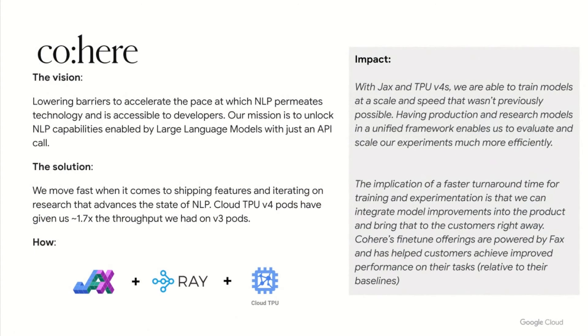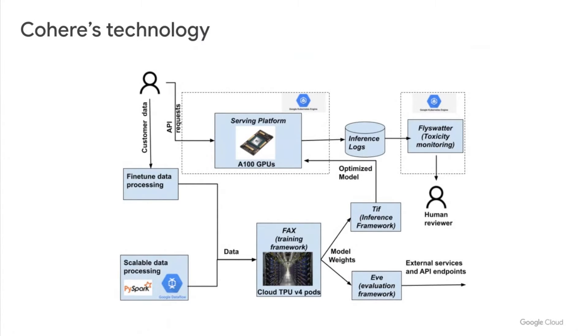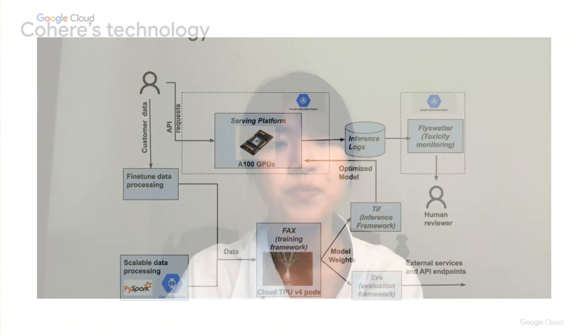I'm Joanna from Cohere and I'm very excited to present how Cohere is accelerating large language model development with Google Cloud. Cohere's mission is to unlock NLP capabilities enabled by large language models and make them accessible to all developers with just an API call. To achieve this, Cohere abstracts away the heavy lifting from the end user, including collecting and curating a large corpus of high-quality data, training pre-trained language models, and post-fine-tuning optimizations for low-latency inference in a highly reliable environment. Cohere's achievements in building a scalable training, evaluation, and inference stack represent a key competitive advantage, enabling rapid model scaling while ensuring quality, responsiveness, and safety — all implemented on Google Cloud Platform.